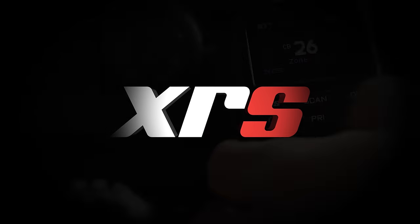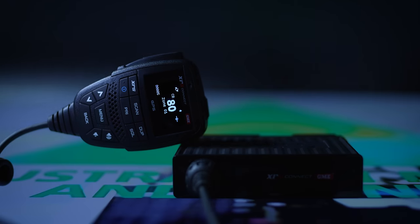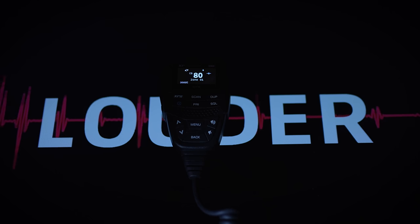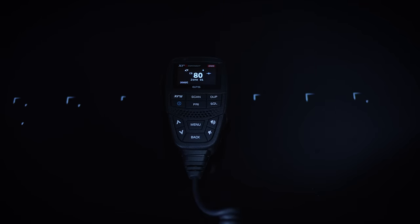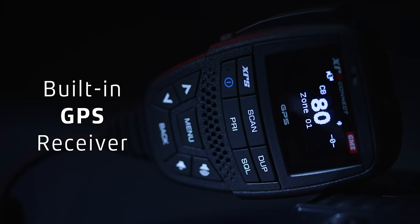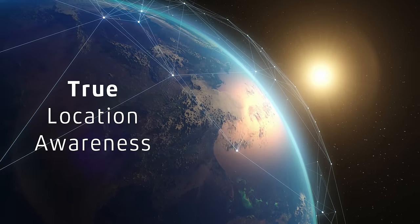Building on the market-leading innovation of our popular XRS Connect UHF CB radio, the new XRS 390C goes one step further. The XRS 390C is the first UHF CB radio with a built-in GPS receiver — true location awareness without the need for a smartphone.